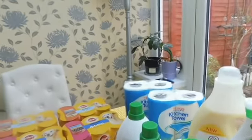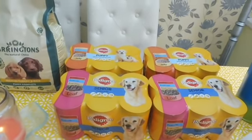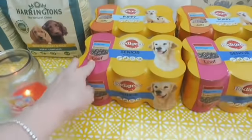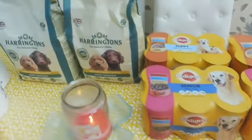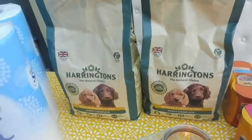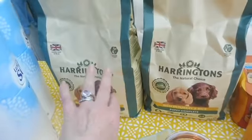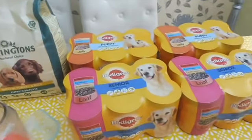I'm going to start with this lot here. So this is the dog food. We've got at the back here two of the puppy foods and at the front two of the senior foods for Oscar, along with two of the Harrington Puppy Completes. They all have just a little bit of that in with their wet food. So that's it for the dogs.